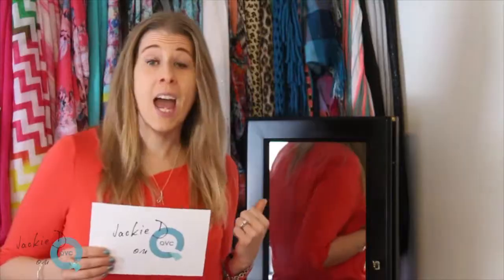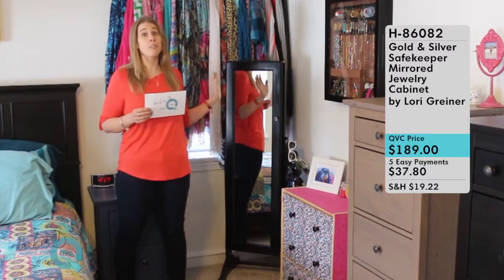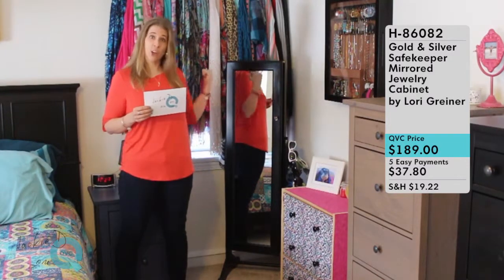It's one that I couldn't wait to buy. I was looking for something to keep all my jewelry in. I wanted it to be safe, I wanted it to be really well organized, and I also wanted a really pretty, beautiful piece of furniture for my bedroom. So this has a lot of functions and we're going to talk a little bit about it today.